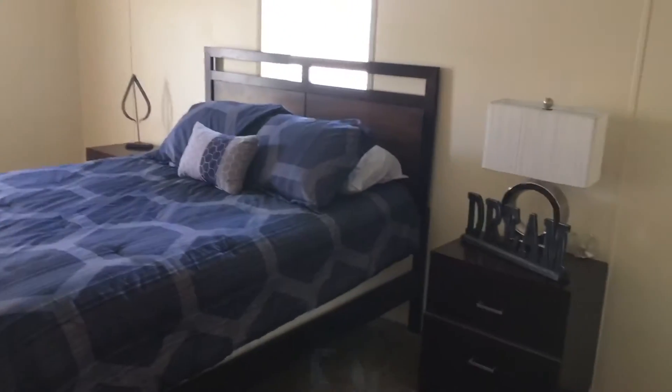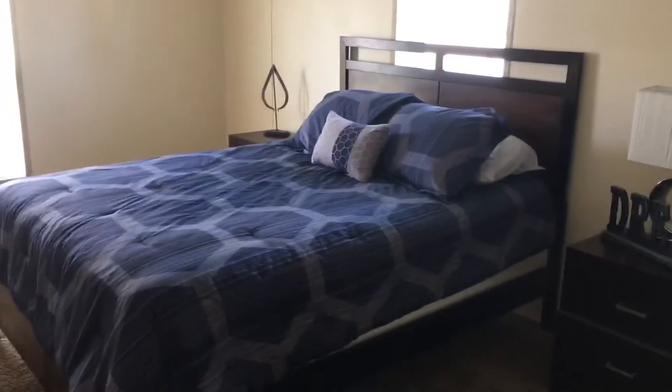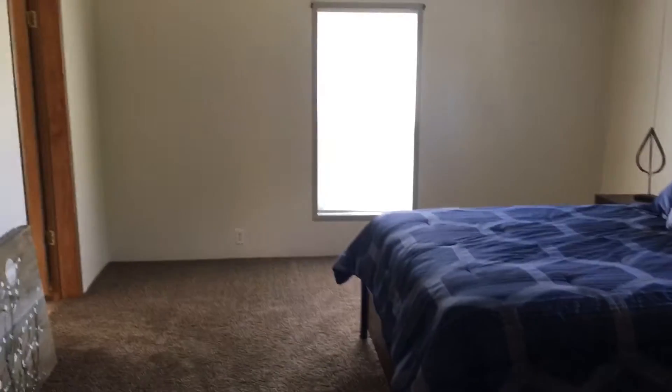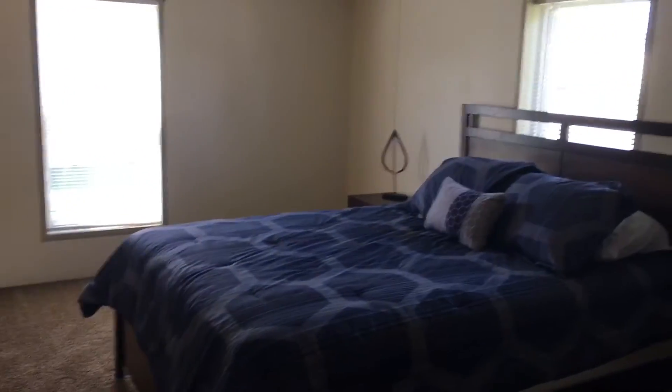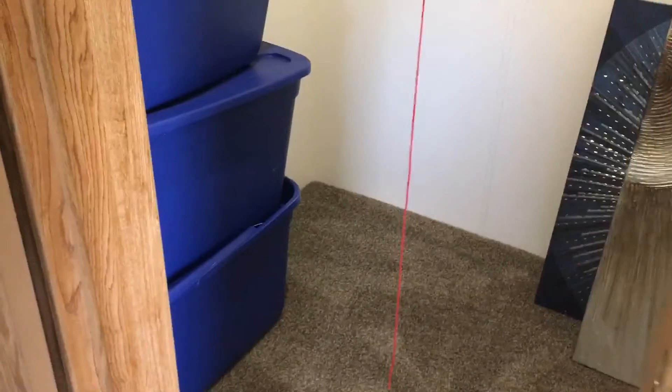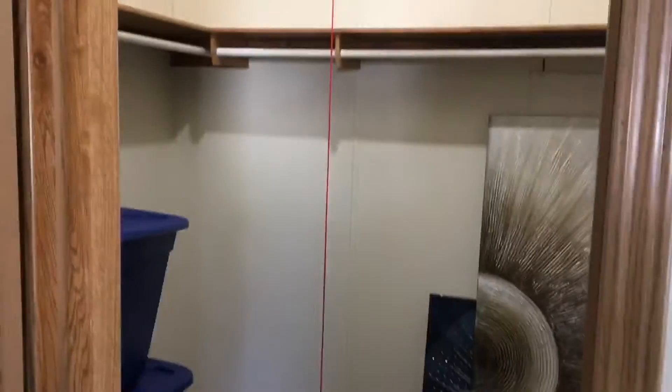Just to the right is going to be the master bedroom. I believe this is a full size bed, and clearly the full size fits there pretty nicely, but you could also do a king or a queen size bed — either one would work. It is a very, very large closet here for the master closet.